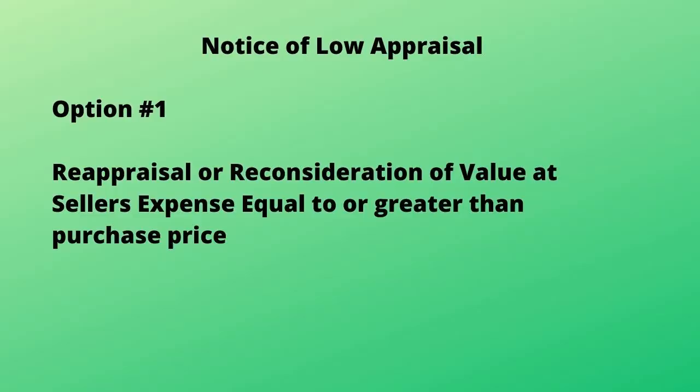So what happens if a buyer gives the seller a notice of low appraisal? There are four options. Number one: a reappraisal or reconsideration of value at the seller's expense in an amount equal to or greater than the sales price. I will warn you, unless there is an error on the appraisal, this rarely works, but it is worth a try.